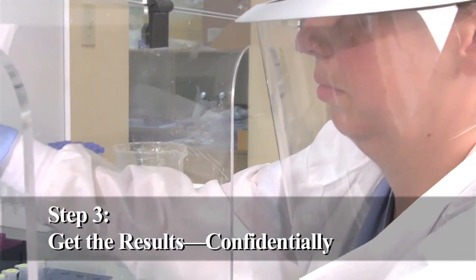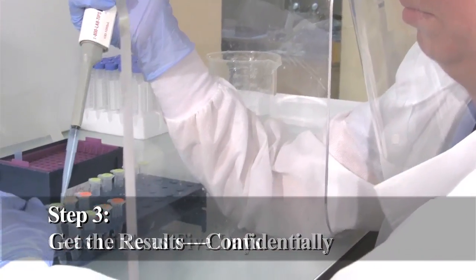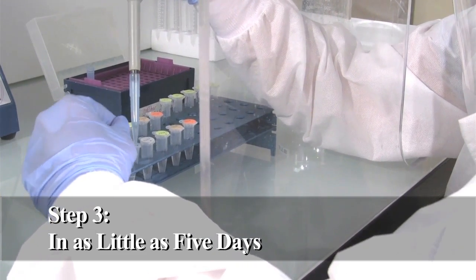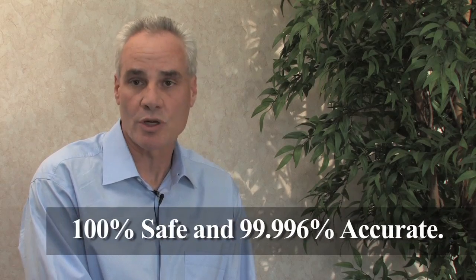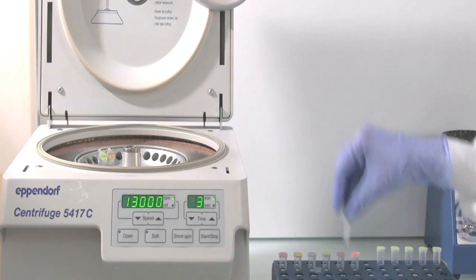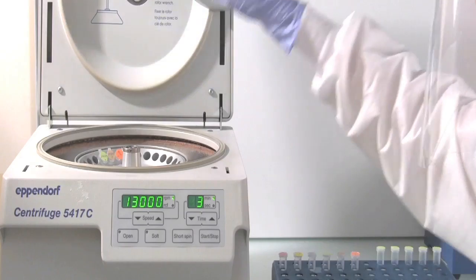Step number three, get the test done and the report, which will determine who the biological father is of that child. We have consultants who will walk everyone through the entire process and reassure them that it's safe, it's convenient, and it's 99.9% accurate. The test can be performed as early as nine weeks gestation.